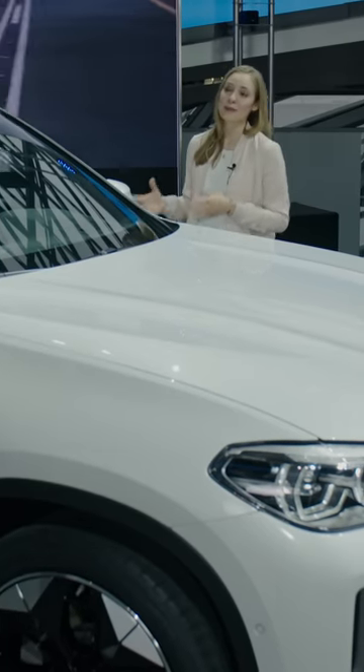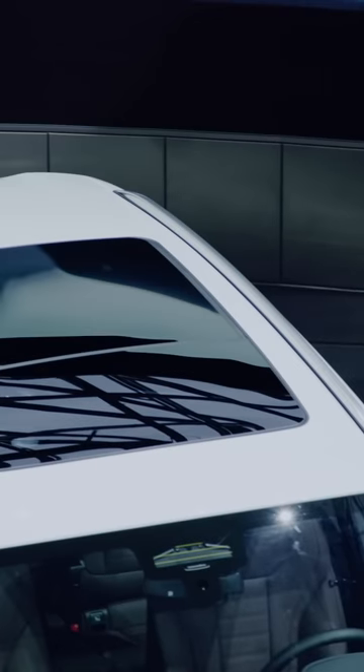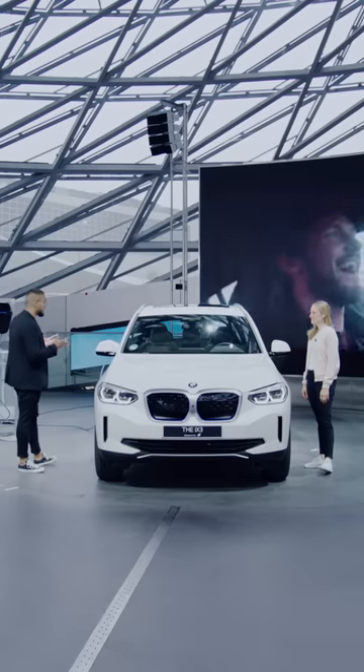What else do we have in the base version? Not only this — you also get the BMW Live Cockpit Professional with the full digital instrument cluster. Very cool. Also you see it here at the top, the panorama glass roof. This is already coming as standard as well. And then some highlights in the interior.